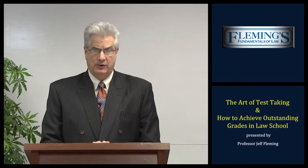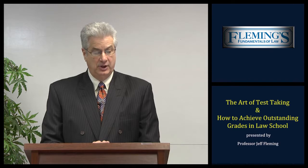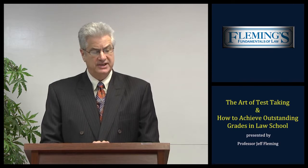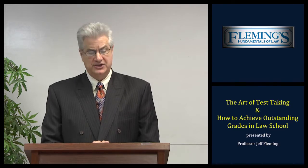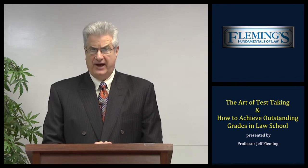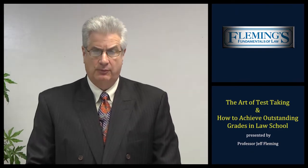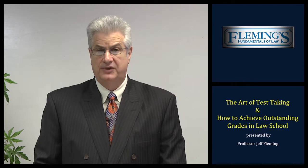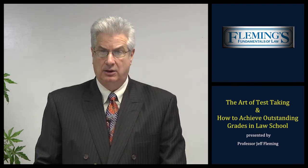Part 2: a review of the various law school programs Fleming's Fundamentals of Law has to offer, including the Legal Exam Writing Workshop, the Science of the Multiple Choice, and the Exam Solution Series, all created to prepare the law student to excel on their final examinations. However, before we get started, I'd like to give you a brief review of my background, both as a college student, an attorney, and law professor.